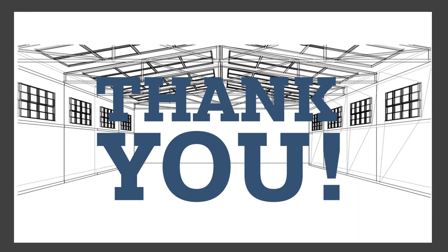Thank you so much for your interest and attention. Subscribe to our channel and press the bell icon for new upcoming warehouse storage educational videos.